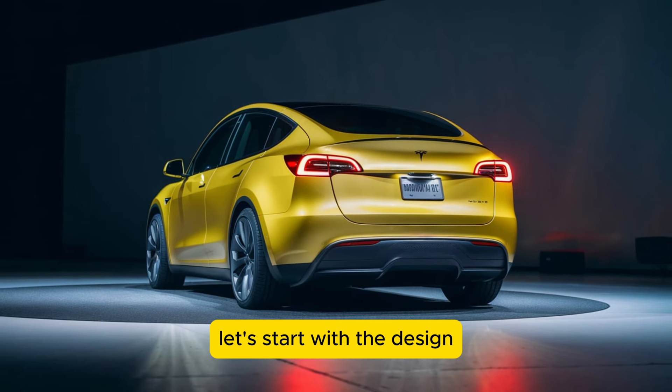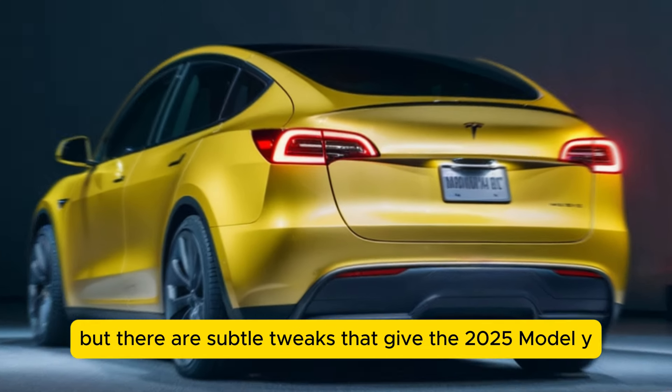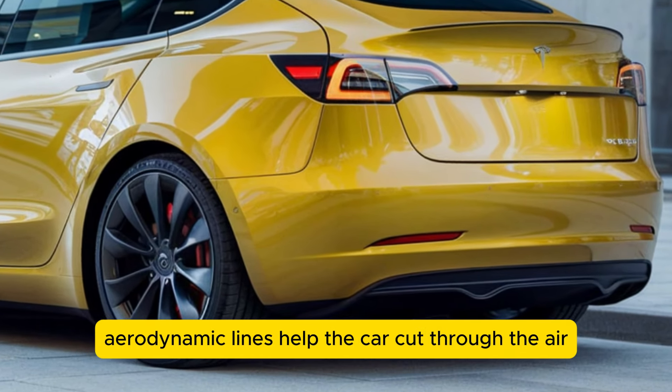Let's start with the design. Tesla has kept the signature minimalist aesthetic, but there are subtle tweaks that give the 2025 Model Y a more refined and sleek look. The smooth aerodynamic lines help the car cut through the air efficiently, improving both performance and range.